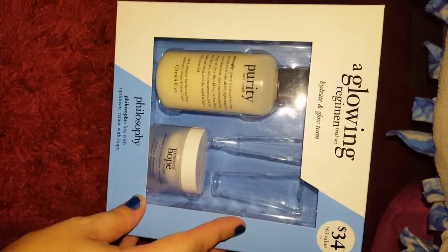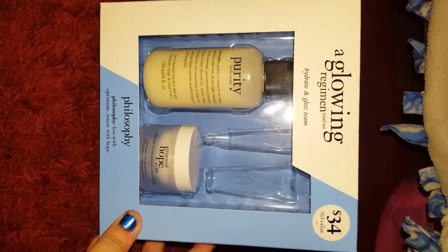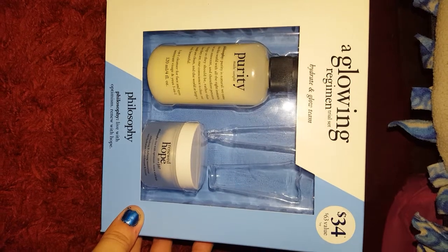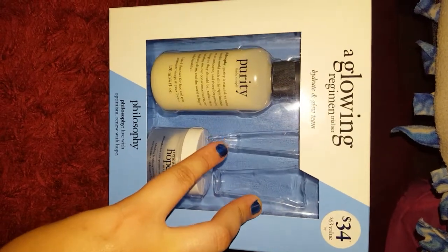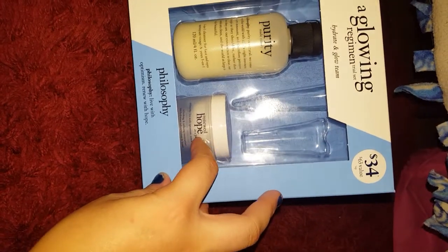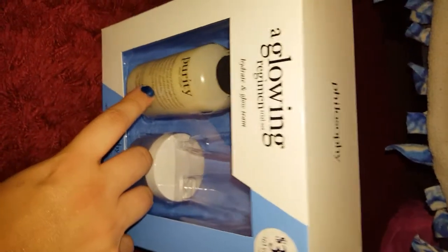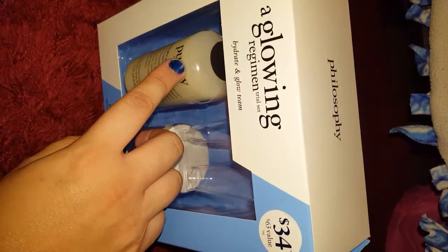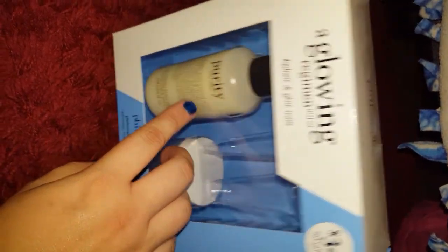Hey guys, it's me and today I'm here with a Sephora slight Sephora thing — I don't know what to call it, it's not even a haul. But I picked up this, which was only $34 and it was a $63 value. It did come with two more things, but I actually gave those to my mom. So I have this Renewed Hope in a Jar, which I think I've tried before and it's really nice. I've heard good things about this cleanser but I've never used it, and I was actually out of a cleanser — I was using the Clinique cleanser — so I now have this, which is great.